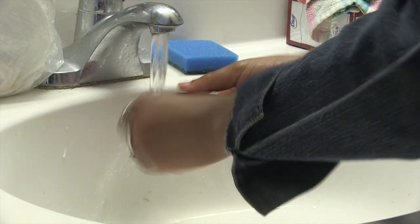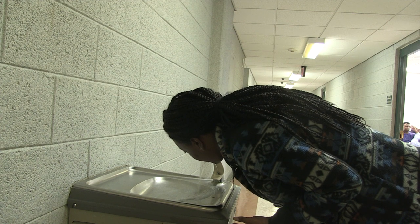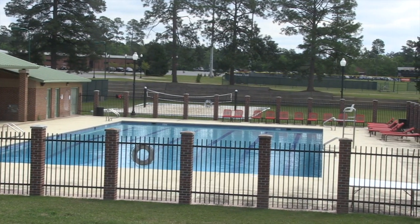Water. It covers about 70% of the earth. It makes up more than half of the human body. It's one of our basic needs to survive. However, recently Middle Georgia State University's Cochrane Campus has experienced issues with their water.